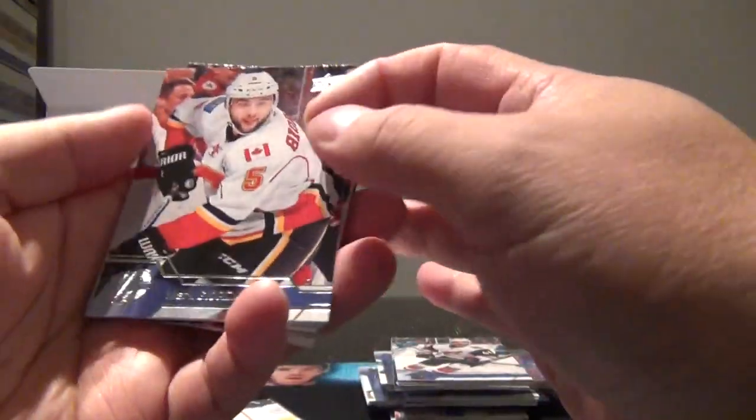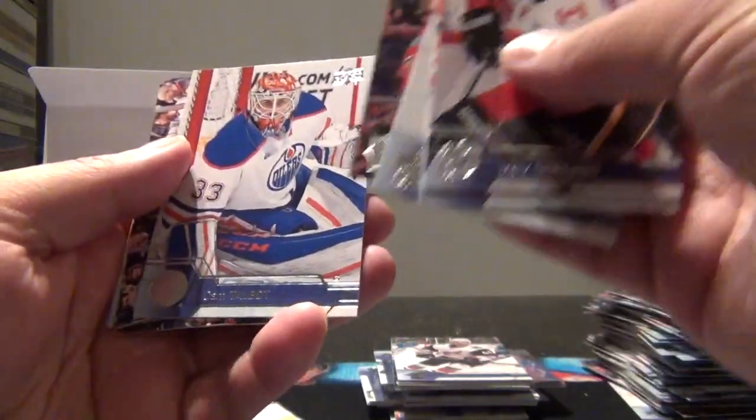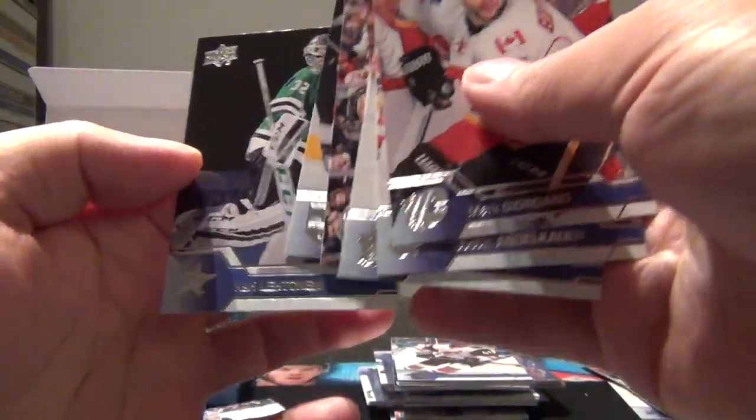And a base pack: Giordano, Advocaat, Holland, Brodeur, Talbot, Hossa, Martinez, and Leinonen. Four more packs. And there's our sixth Young Gun - so that's a good sign, at least we have a shot.